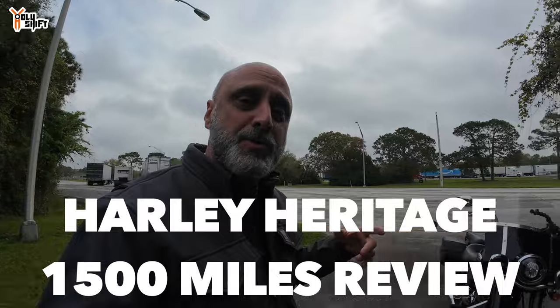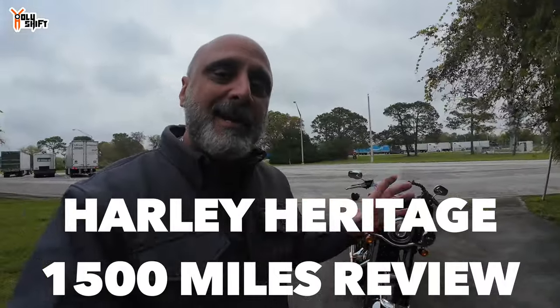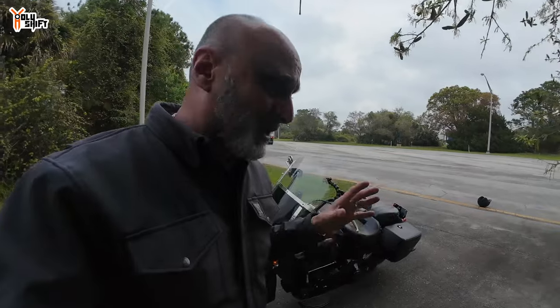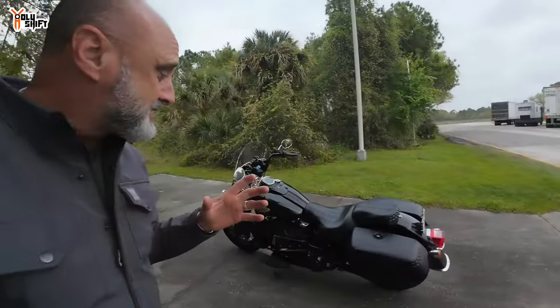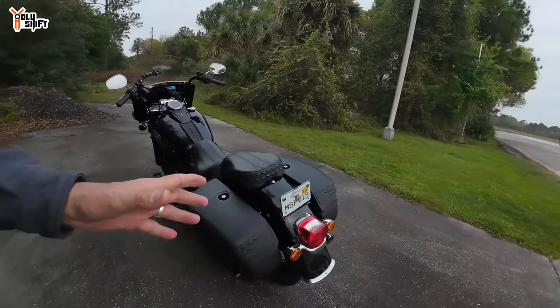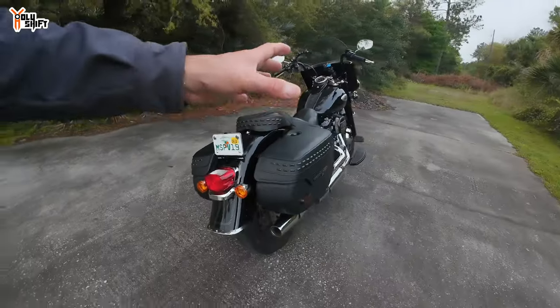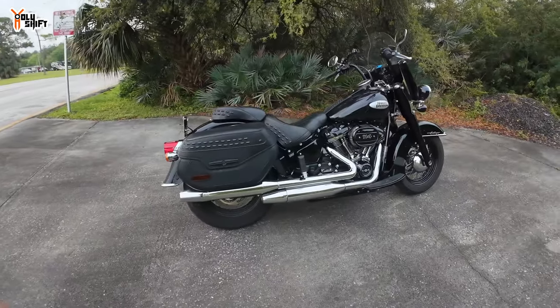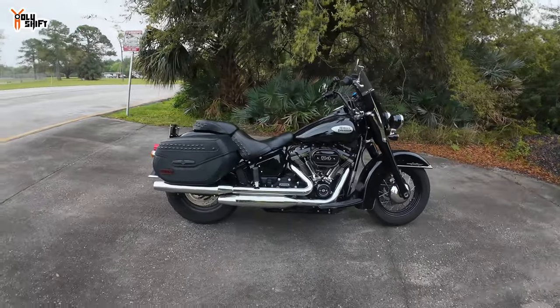Let me tell you, I enjoy this bike a lot. I forgot what a great, little, nimble, comfortable bike this is. I've stated this in the past already — I think that the Heritage riding position and setup is the most comfortable riding position of all Harley bikes.